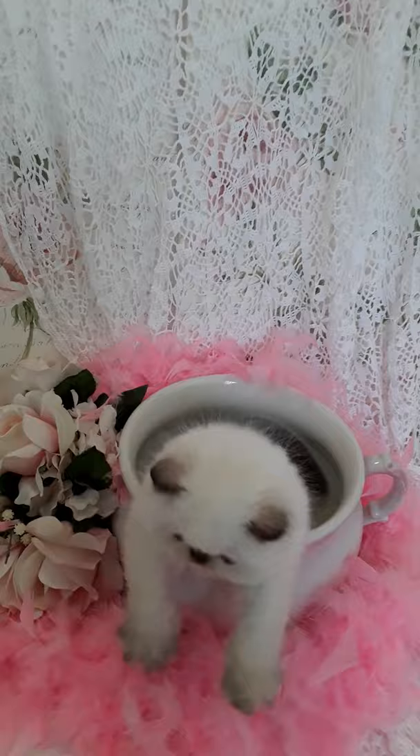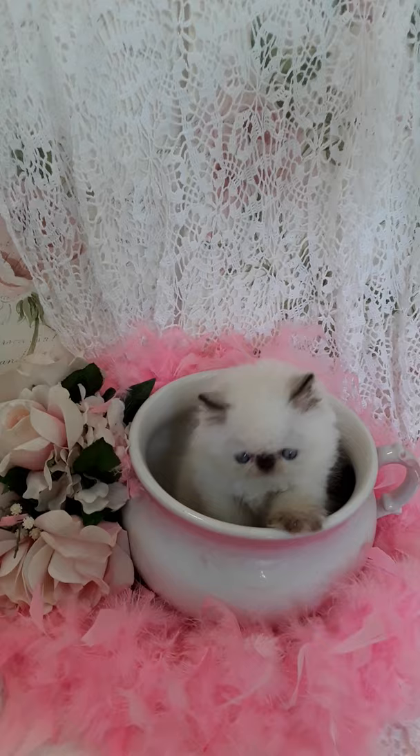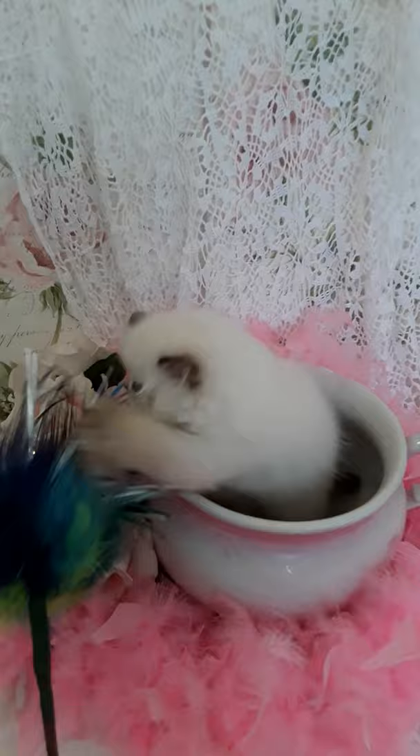It's the first time she's played with a peacock sparkler. She's my more timid one out of the three or four of Lark's first kitten's litter. She's actually the biggest one, too. She's warming up to it.